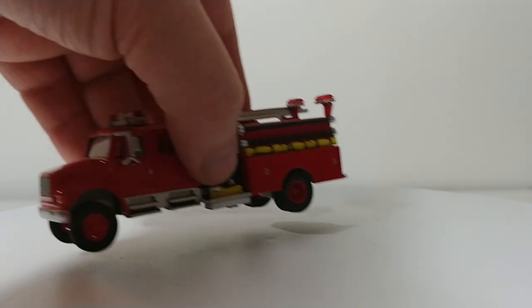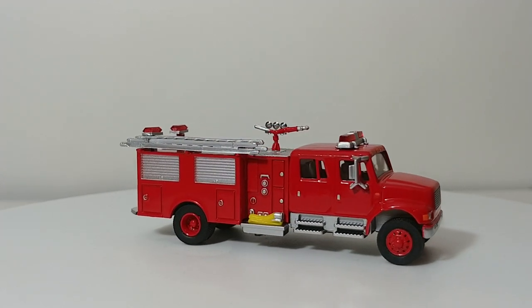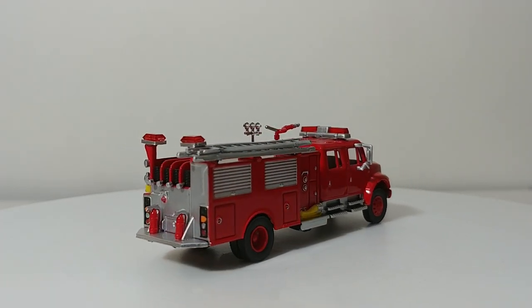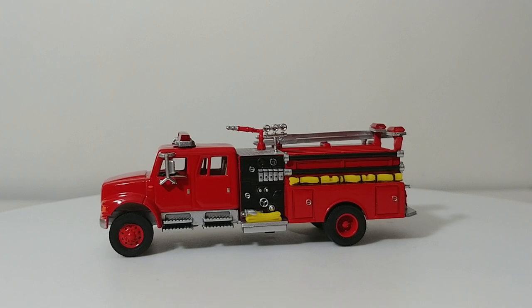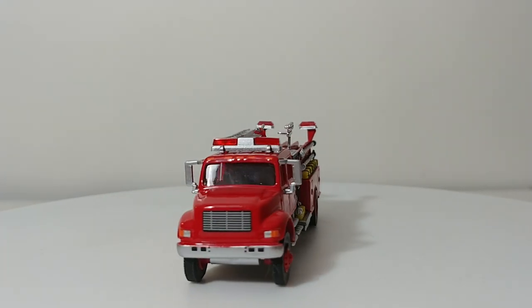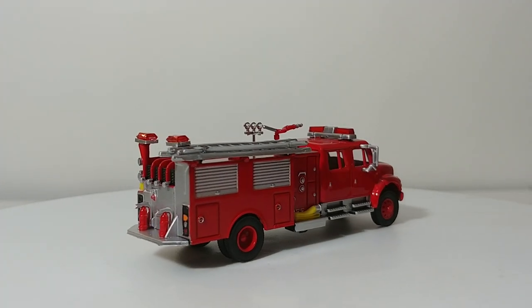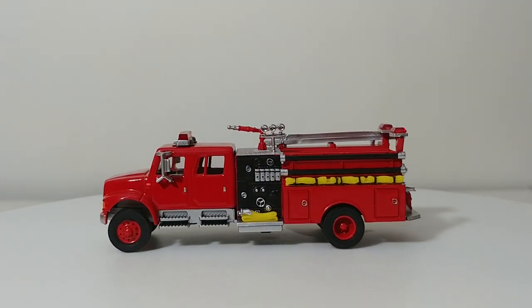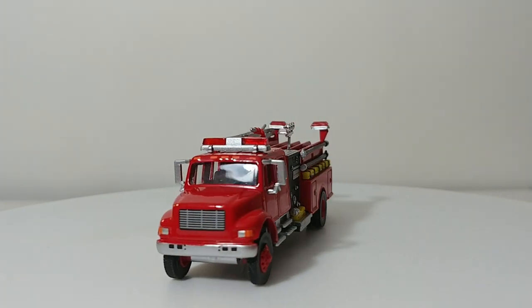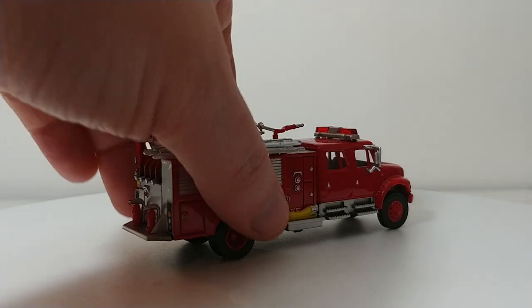Next we have Engine 2. This is a 2001 International 4900. I really like the look of this engine with the crew cab and the monitor up on top, and I like the red wheels. The ladder is removable. The fire extinguishers and hose detail are nice. It's a pretty good example of an International long-nose style engine. So that's Engine 2.